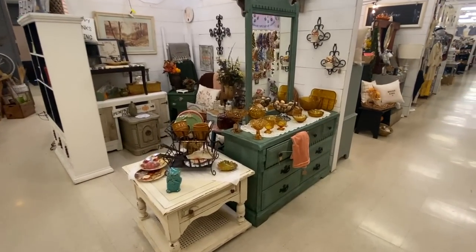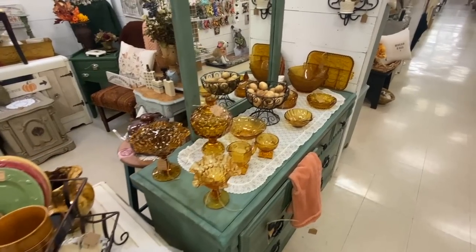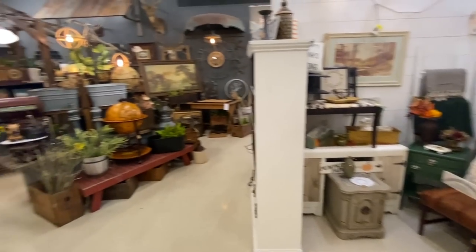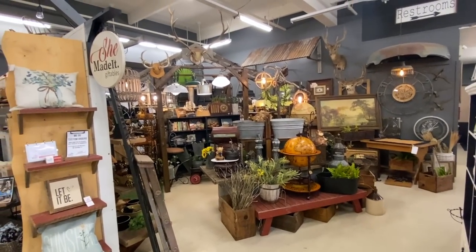Now these folks have a bunch of old amber glass — Fenton and Moon and Stars. Because we're in a decorator market, it's likely to be priced full retail unless there's something they've overlooked.